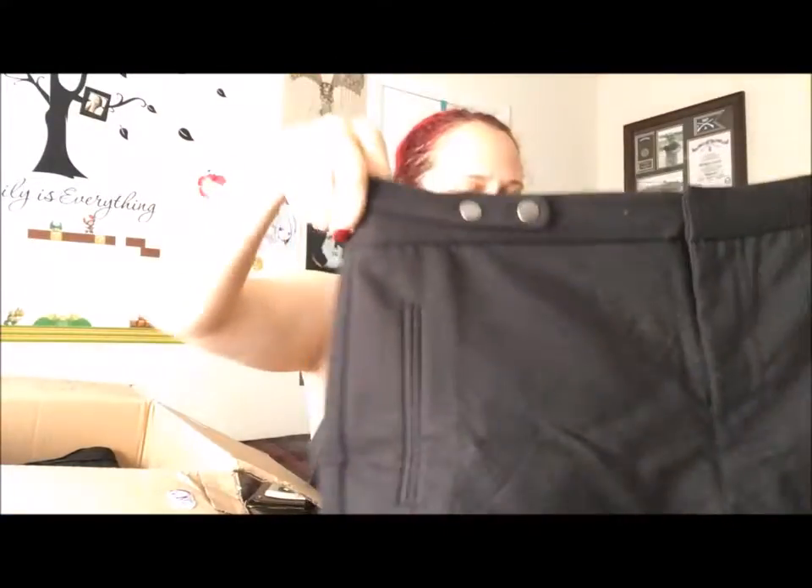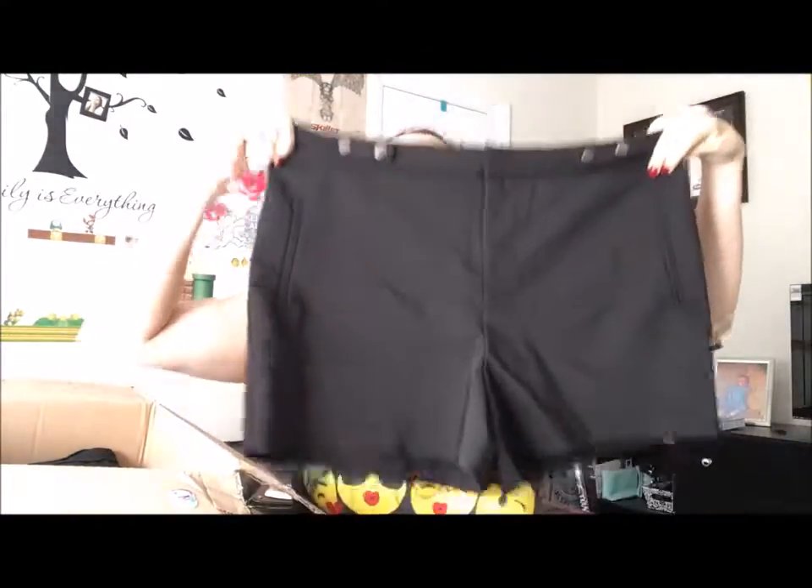Then we got some shorts — this still has a tag on it! Wow, this might be a little big for me, but I'll give them a try. If not, I can find somebody that will wear them, so no biggie.